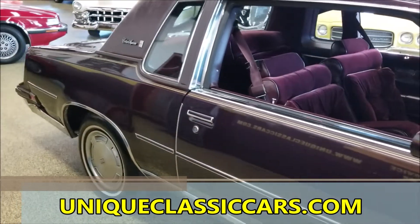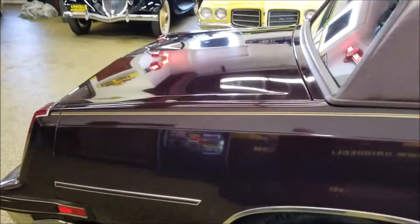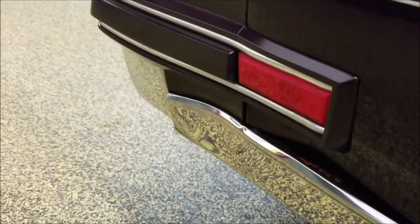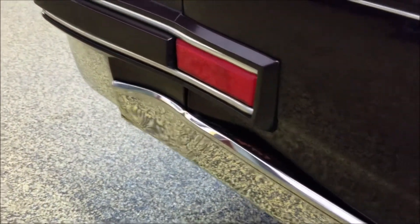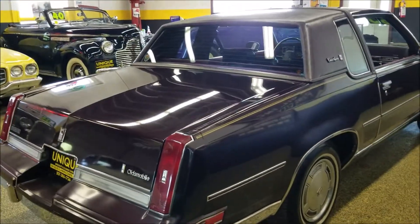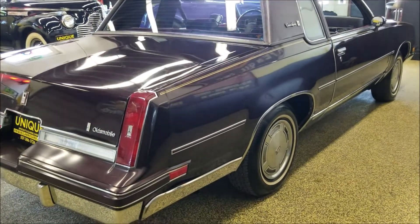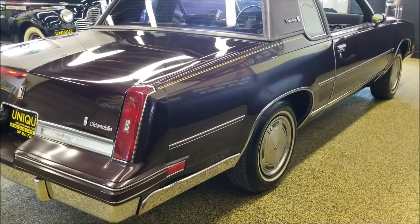We did notice one little dinger down on the lower valance back there. Other than that, there's not really anything that isn't stock or original to the way it would have come. Just a little bit of a dinger and a bender back there.